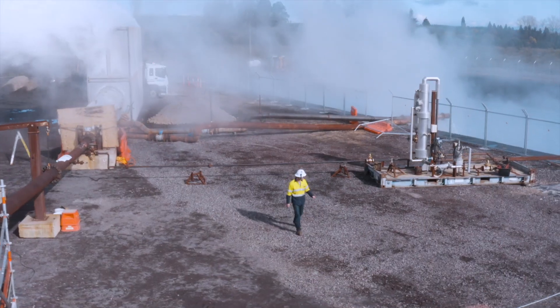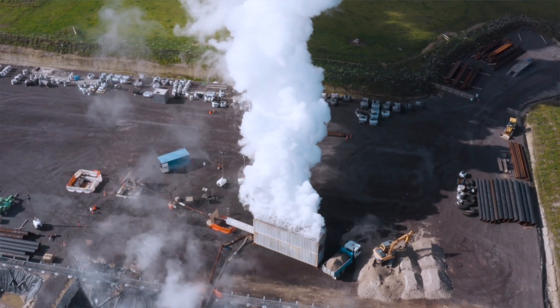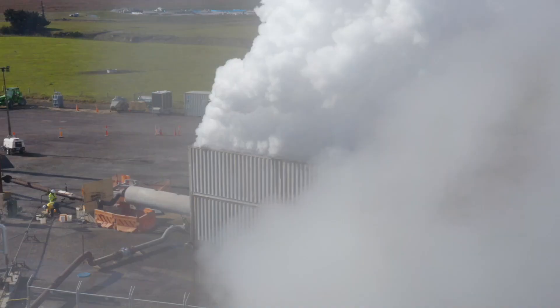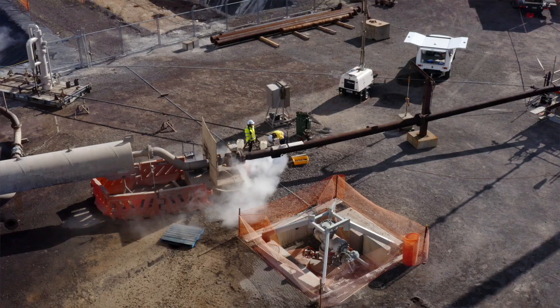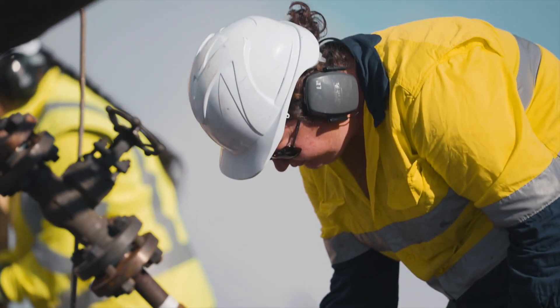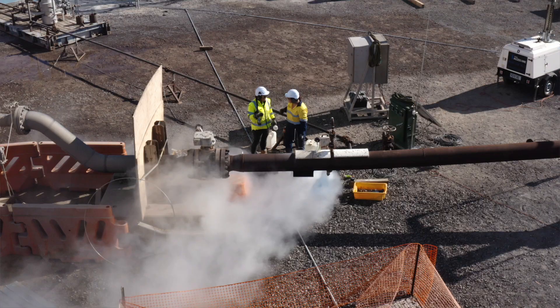In this well performance test, we gradually open the master valve at the top of the well to see how much energy the well will produce, and we also test the pressure, temperature and flow. From the valve, the mixture of steam and water — which we call two-phase fluid — is piped into a silencer. That's the boxed structure which directs the steam upwards, collects the remaining water and directs this into a pond where it's pumped back into the reservoir.